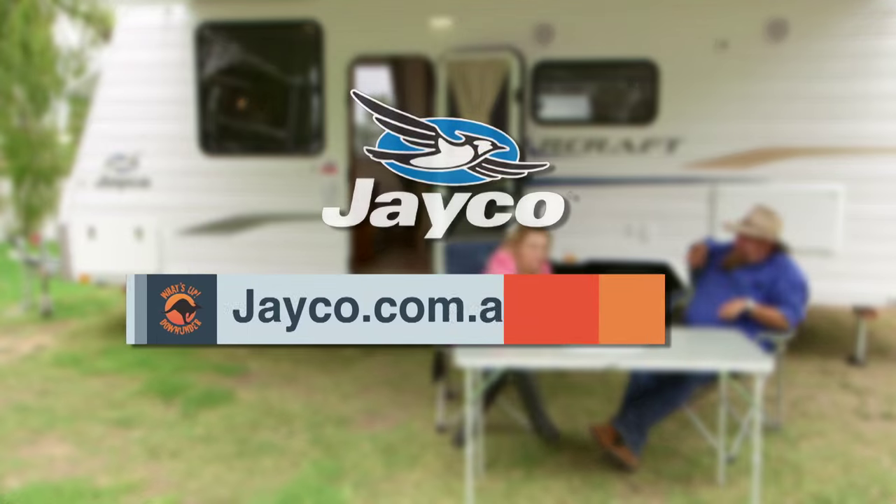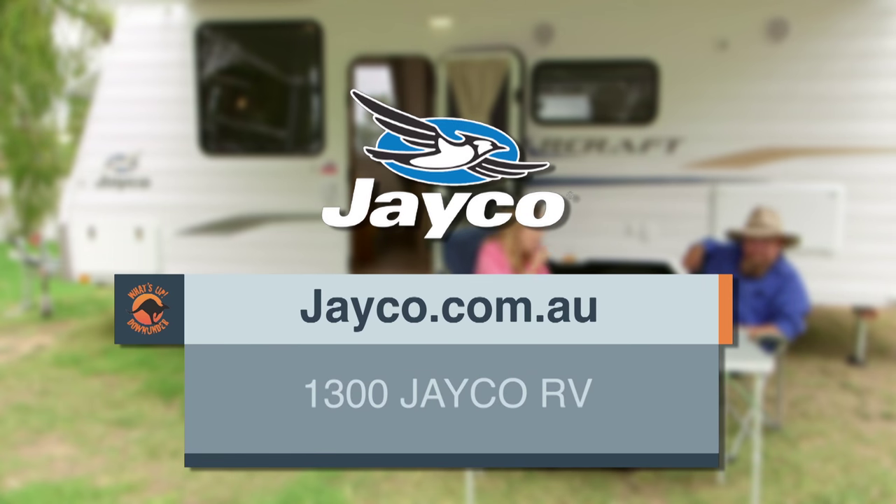To find out more about this model or any other Jayco RV, log on to jayco.com.au or phone 1300 Jayco RV.